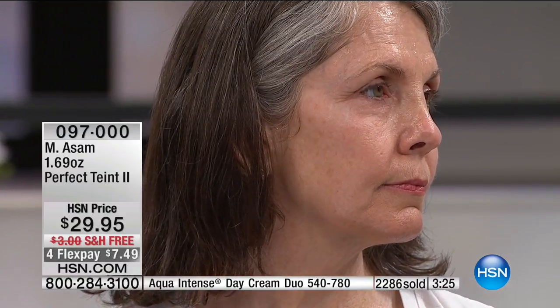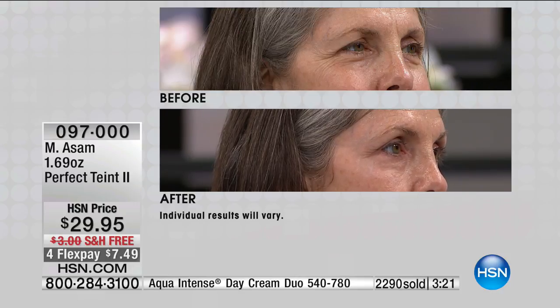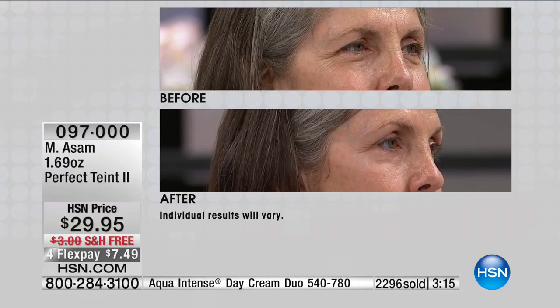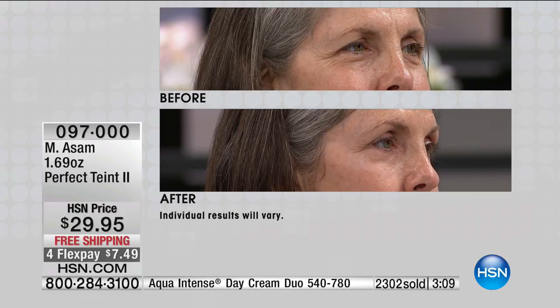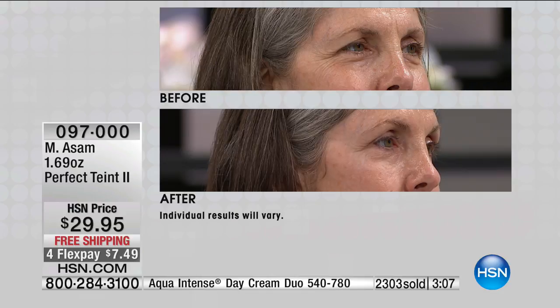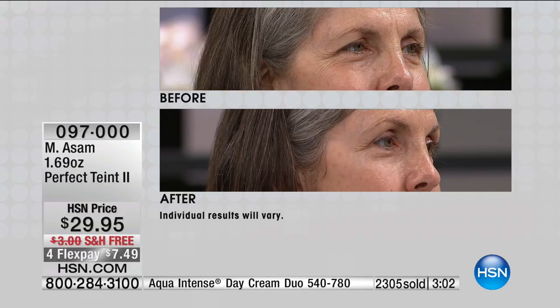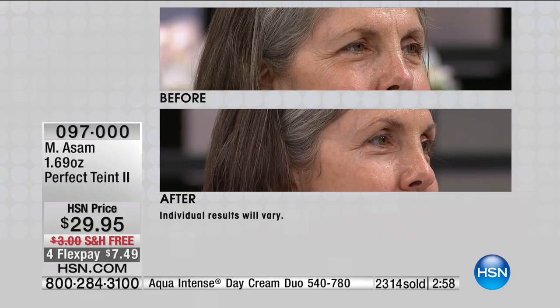Now Baba just applied it — look at this. She just applied it. Wow. Is it shocking? Look at this — the lines and wrinkles around the eyes are almost invisible, and it just took less than 10 seconds. You saw it happen live — that is how amazing this product is. I'll invite you to use HSN.com. It's only $7.49 on your charge card, and we're shipping it to you for free, so you get to try it for 30 days.